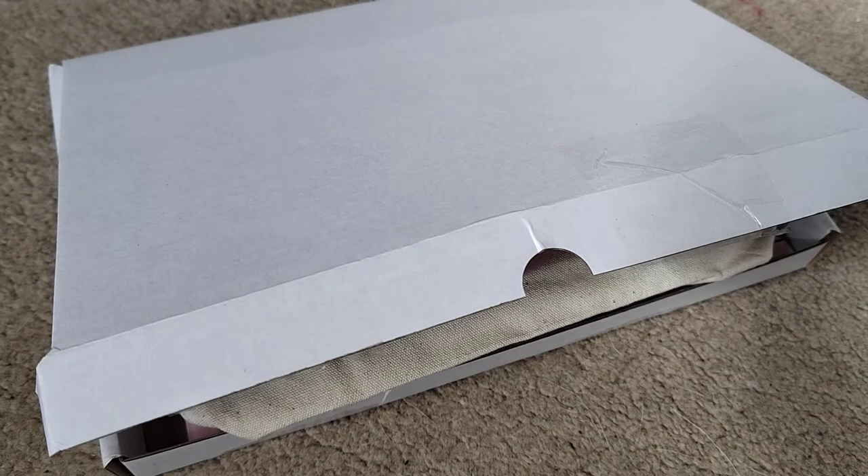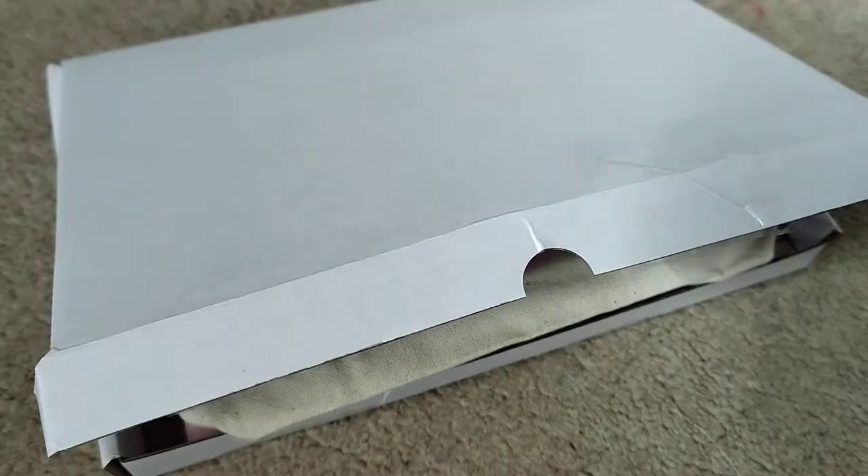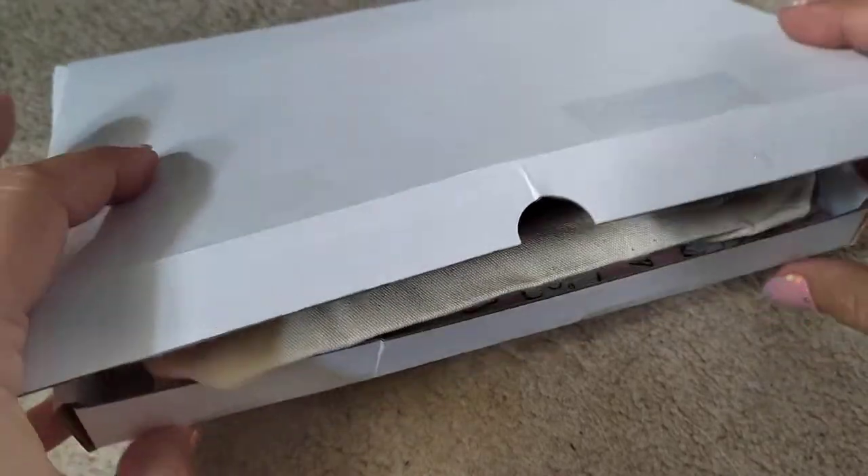Hey guys! Just before I finished filming my reel of this happy mail, I thought I'd actually do an unboxing. I got this amazing happy mail from - recognize this little cutie - and from a Little Pencil Design. It actually arrived on my birthday, so it was like the most amazing birthday happy mail. I went to open it and oh my goodness, I just had to film this with you guys because it's so exciting!